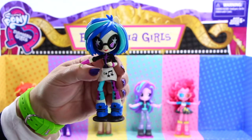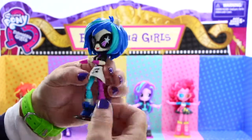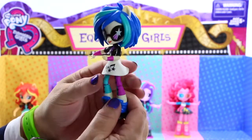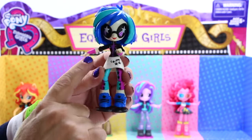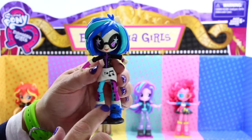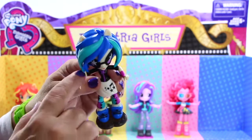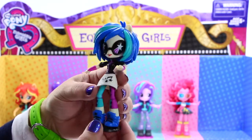The last doll is DJ Pon3 and she is so stylish with her teal and blue bob hairstyle. She is wearing black glasses with star detail, which is super cool. She is wearing a black jacket with a purple zipper, a removable white skirt with star music note details, and super awesome tights — half purple and half teal with stars on them. She rocks blue boots with black detailing and tops off her outfit with fun purple wristbands. She is definitely the coolest DJ around.